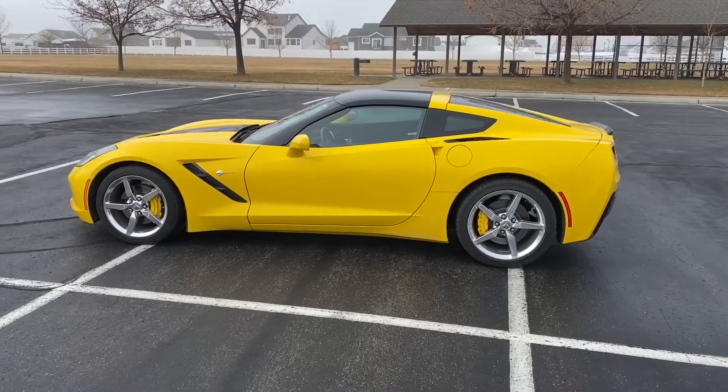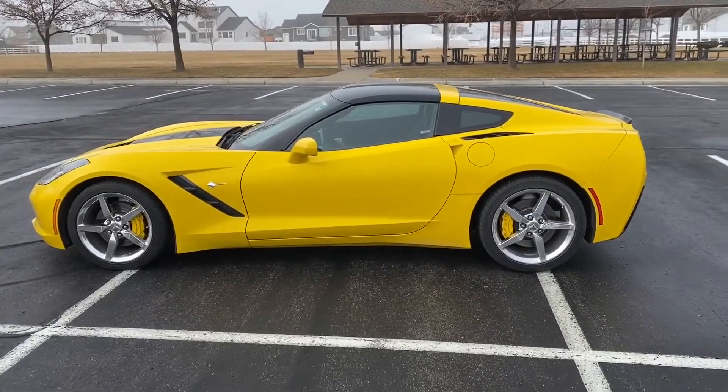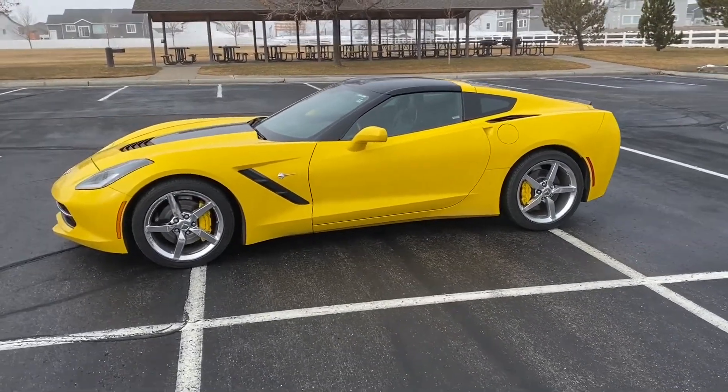Hey guys, welcome back to Rental's Rides. I hope you're doing well. As you can tell by the thumbnail and the title, this video is all about the C7 Corvette you see behind me. So full disclosure guys, I'm not trying to sneak you. It is my birthday and my wife did get me this C7 Corvette for my birthday. She rented this on Turo and we picked it up last night and we're having some fun with it today.